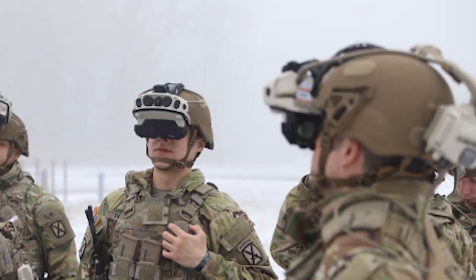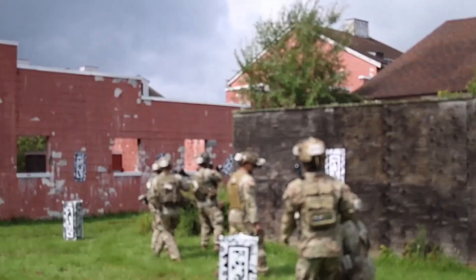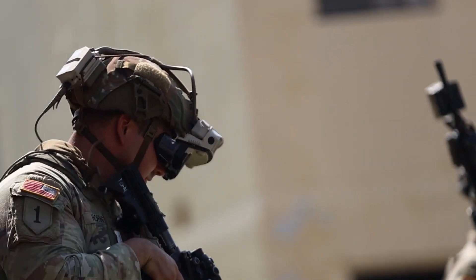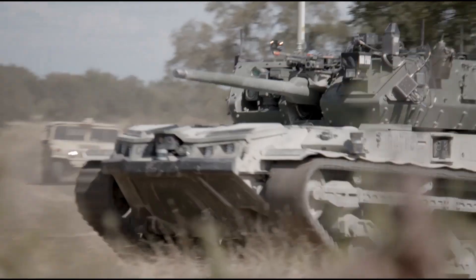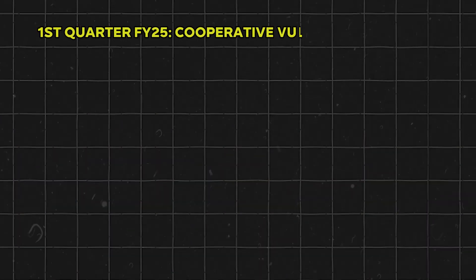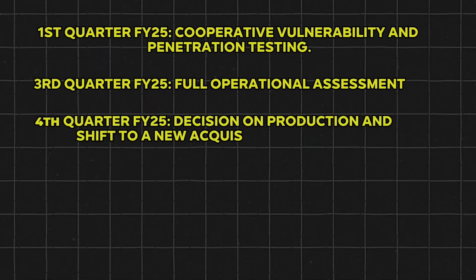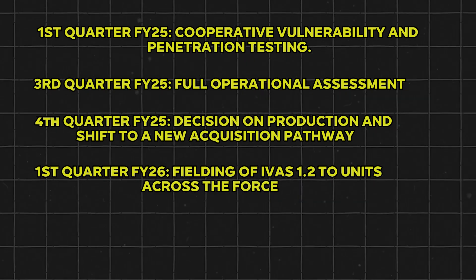Following the August 2024 User Assessment, soldier feedback has continued to shape refinements in the 1.2 design. According to Army leadership, improvements in form factor, thermal imaging fidelity, and low-light performance remain top priorities. Additionally, ongoing integration with robotic autonomous systems is expected to open new avenues for force multiplication. The Army remains committed to its timeline: Q1 FY25 cooperative vulnerability and penetration testing, Q3 FY25 full Operational Assessment, Q4 FY25 production decision, and Q1 FY26 fielding of IVAS 1.2.